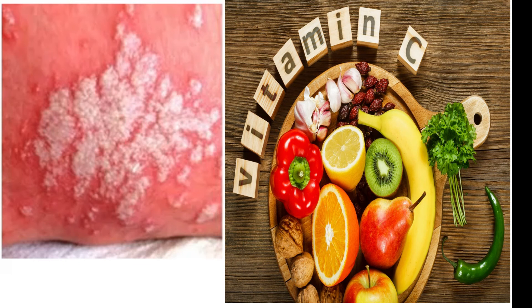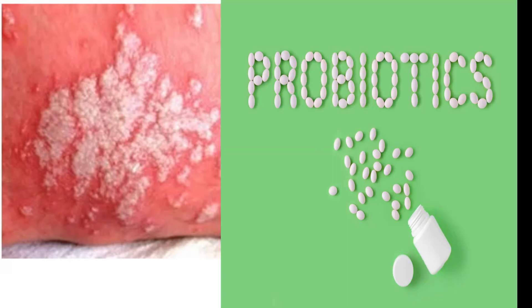The next remedy is vitamin C. Vitamin C can boost your immunity and strengthen your immune system and the body's ability to fight off a yeast infection. By taking vitamin C supplements and eating fruits rich in vitamin C, like oranges and broccoli, you can reduce the risk of having a yeast infection.